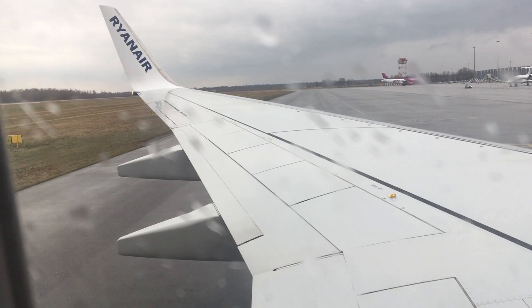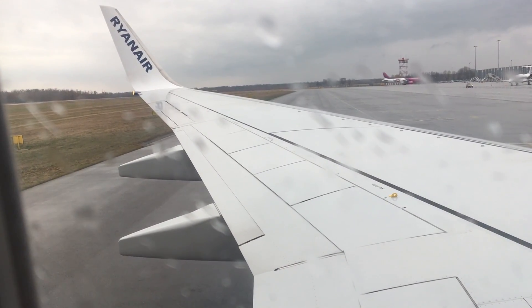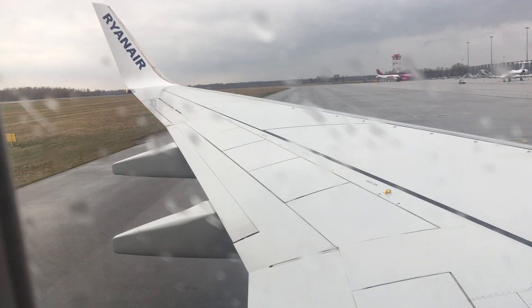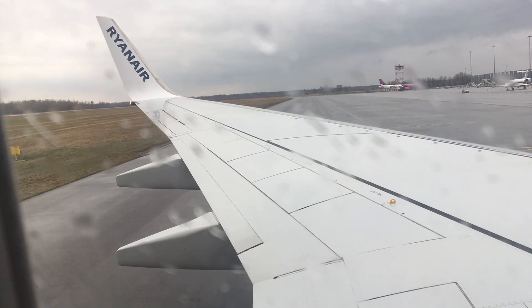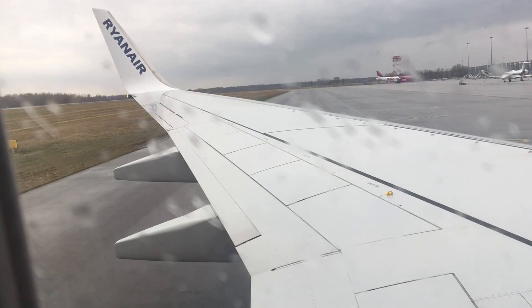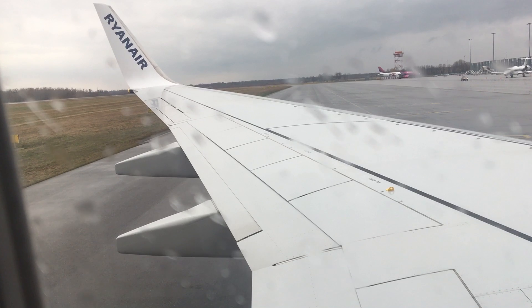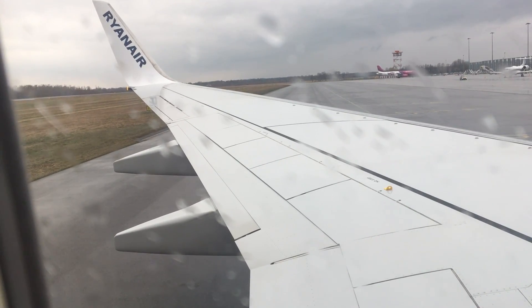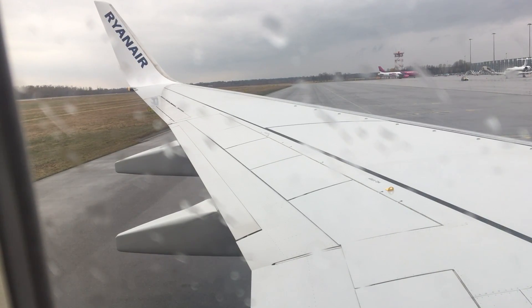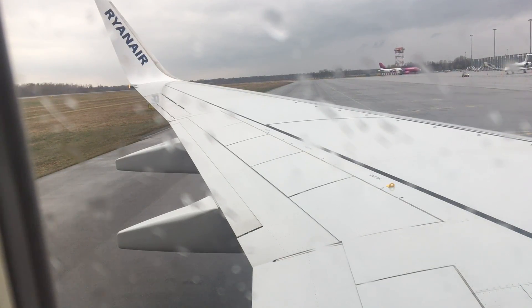In case of a loss of cabin pressure, masks like this will drop automatically from the panels above your heads. Remain seated and pull down firmly on the mask to start the flow of oxygen. Place the mask over your nose and mouth, secure with the strap and breathe normally. Don't worry if the bag does not inflate — oxygen is flowing. Fit your own mask first before helping anyone else.